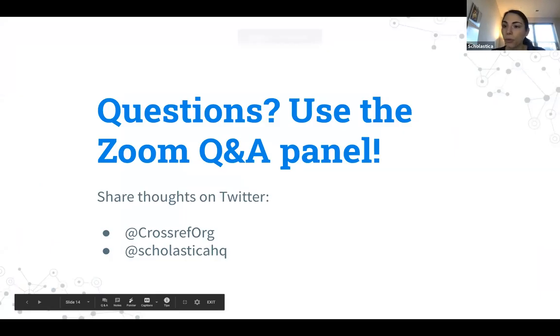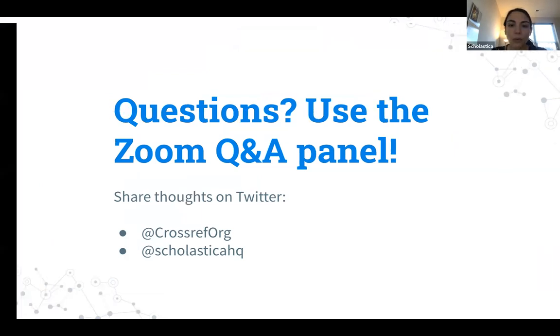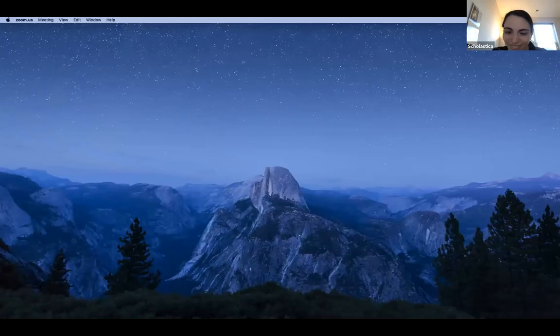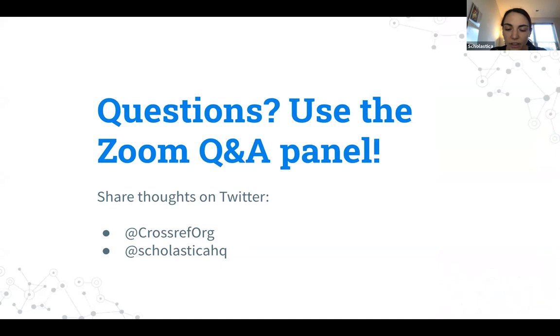Thanks so much Brian and Anna for those great presentations. We have some questions coming in. The first question is: what is ROR? ROR stands for Research Organization Registry and it's a new initiative — a collaboration between CrossRef, Digital Science, California Digital Library, and DataCite. It's going to help alleviate the affiliation disambiguation issue, since many organizations have similar names. Just as ORCID identifiers are for authors, ROR IDs will be for institutions, making it much easier for authors and research outputs to connect with their institution's ROR ID.